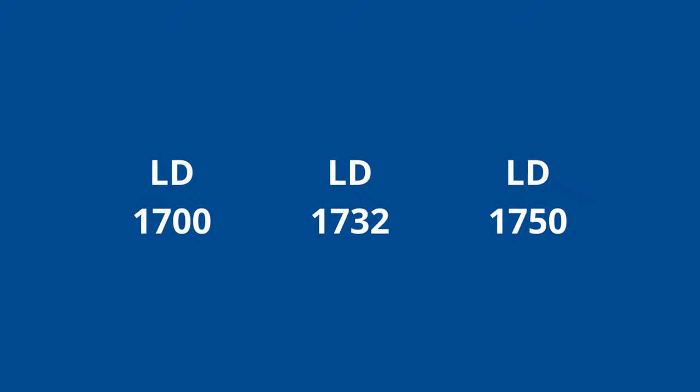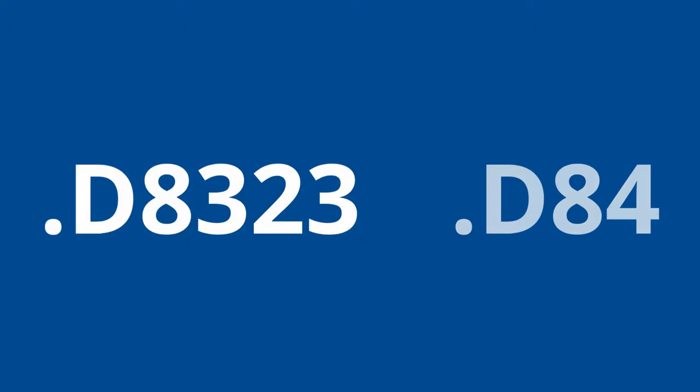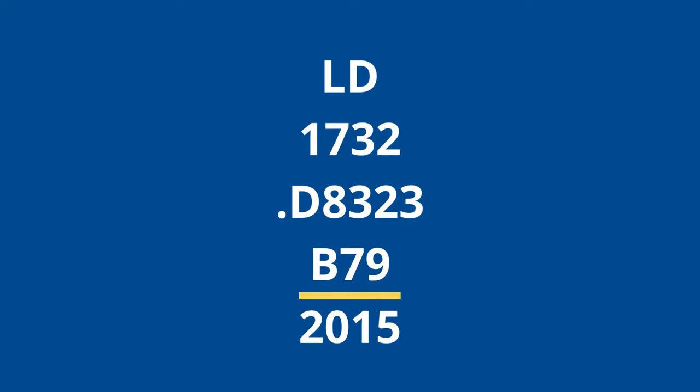Now we can move on to the next part of the call number, D8323. This part of the call number is arranged alphabetically and then numerically. So, for instance, the C's come before the D's. For the numbers, read them like decimals. D8323 comes before D84. This call number has a second letter and number combination, but not all call numbers will. Read this one the same way as the one before.